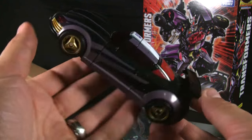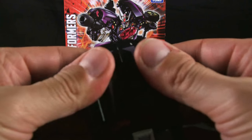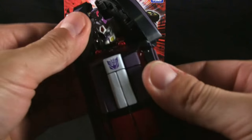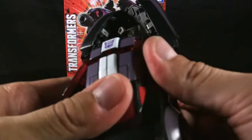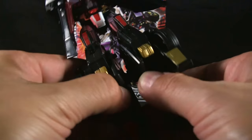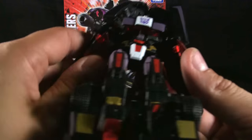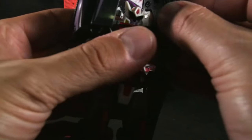We obviously want to check out robot mode, so that's what we're going to do. I don't remember exactly the order this is supposed to be done, but I do remember how to transform him since I just did it to the other two about five minutes ago. Get the arms out, split the back, get the sides and legs out of the way — very simple transformation. I remember it being a little more difficult than it really is, but it's very easy and I like it. Fold the windows in here.